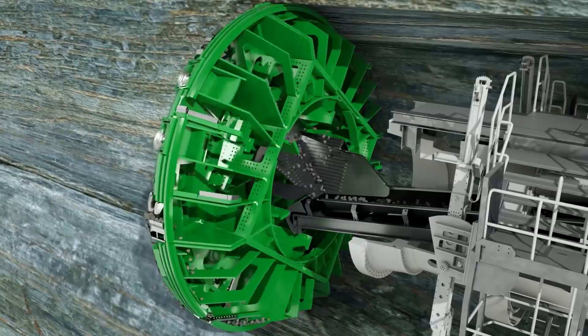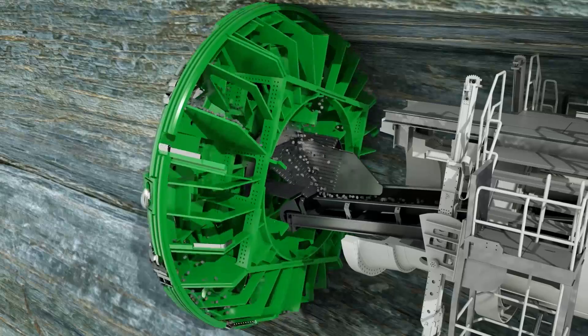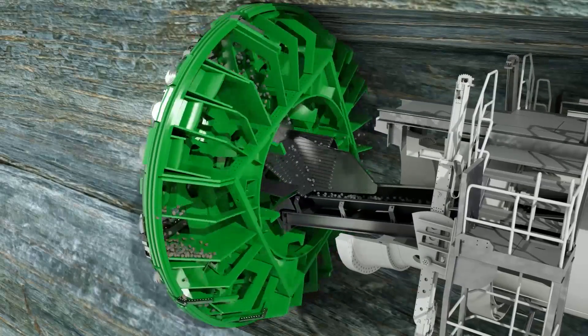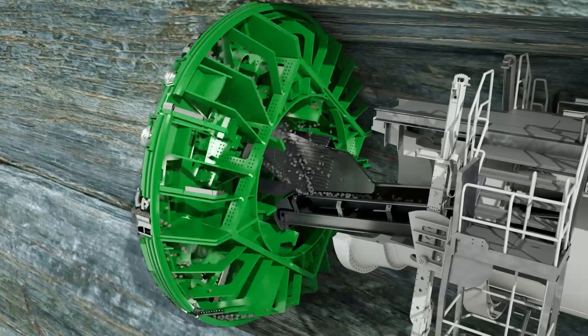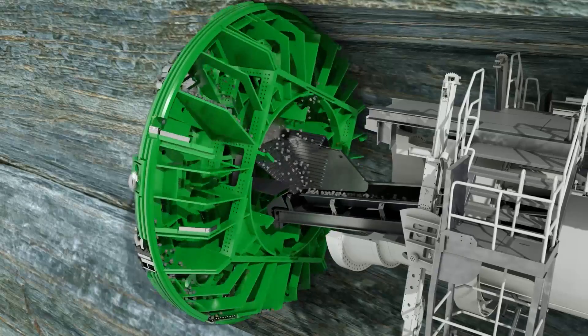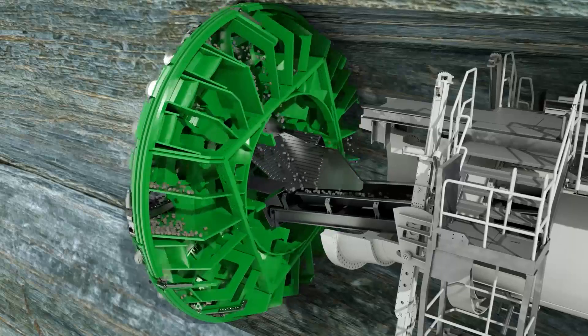Buckets installed at the cutter head take up the excavated material. Due to the rotation of the cutter head, the material slides to the center of the machine via integrated muck chutes. There it falls through the funnel-shaped muck ring into the machine belt running to the rear. Further belt conveyors or transport vehicles then remove the rock chips from the tunnel.